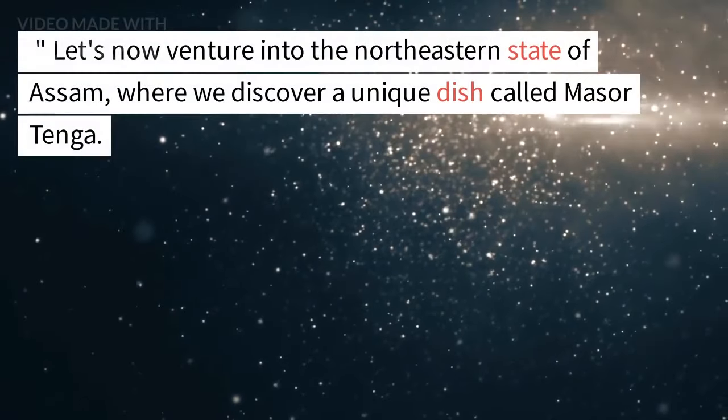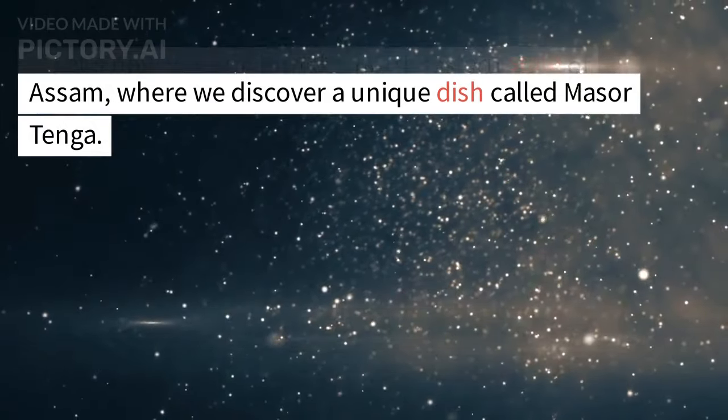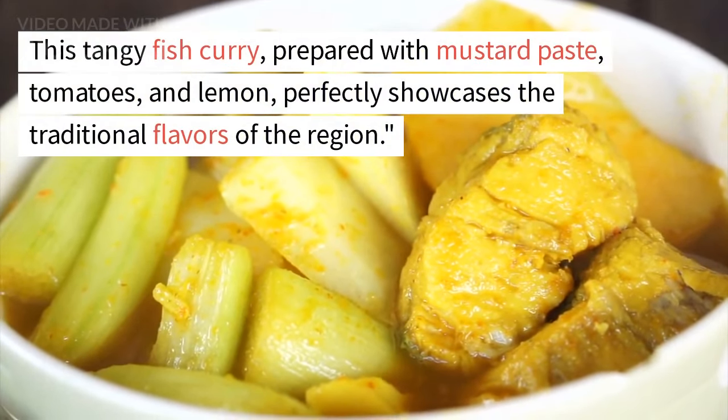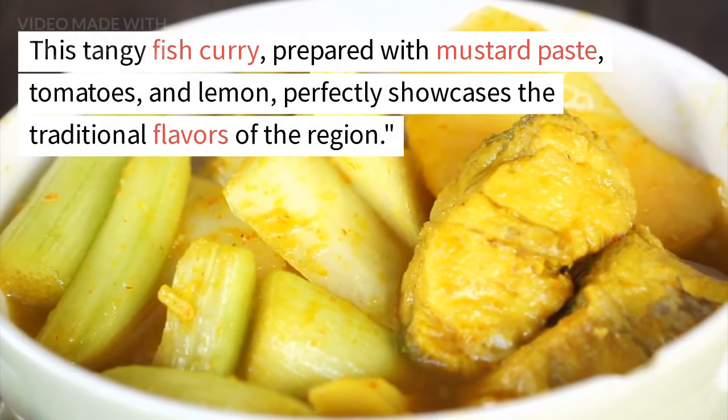Let's now venture into the north-eastern state of Assam, where we discover a unique dish called Masor Tenga. This tangy fish curry, prepared with mustard paste, tomatoes, and lemon, perfectly showcases the traditional flavors of the region.